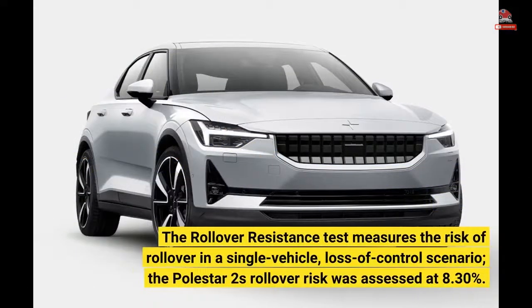The rollover resistance test measures the risk of rollover in a single vehicle loss-of-control scenario. The Polestar 2's rollover risk was assessed at 8.30%.